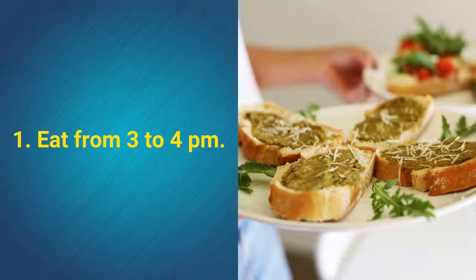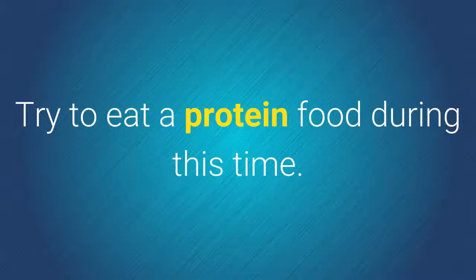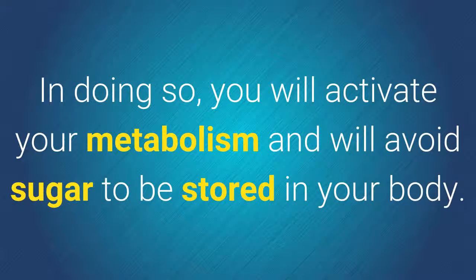1. Eat from 3 to 4 pm. Try to eat a protein food during this time. In doing so, you will activate your metabolism and will avoid sugar being stored in your body.